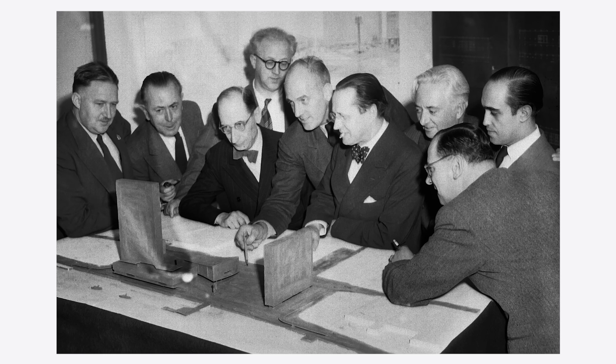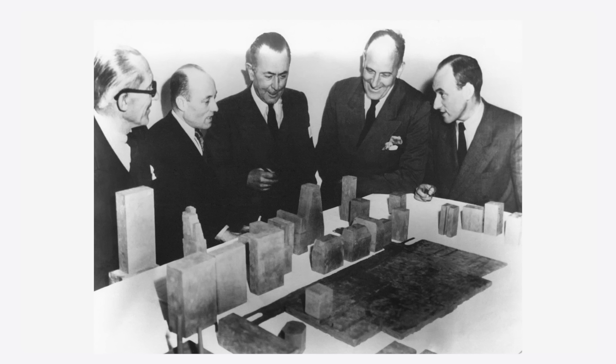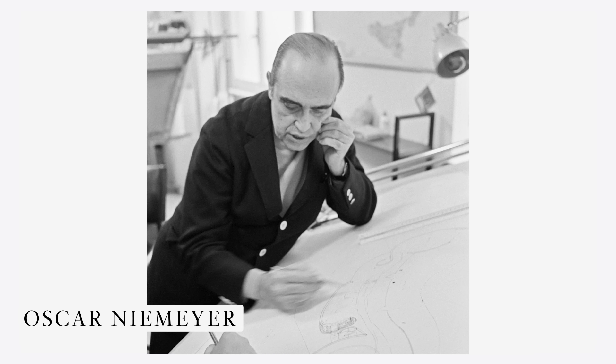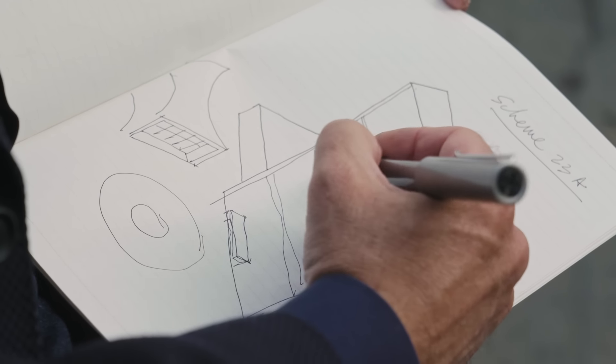That led to Harrison being selected to lead the international team of architects. That team consisted of 10 architects from around the world, including Oscar Niemeyer from Brazil and the renowned Swiss-born French architect Le Corbusier. In fact, the overall design and arrangement of these buildings was configured by Le Corbusier, known as Scheme 23A.